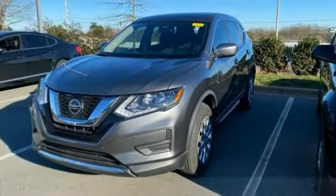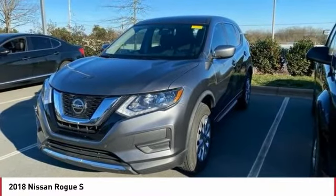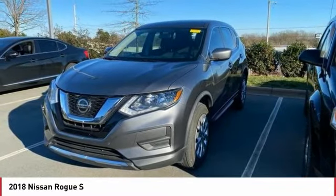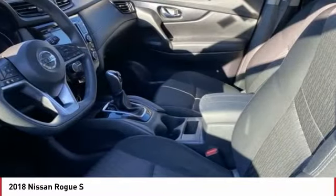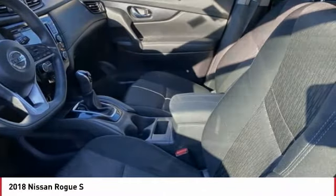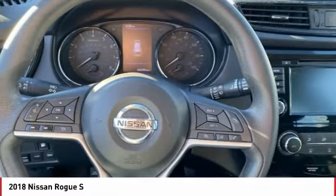The 2018 Rogue gets 27 miles per gallon and still boasts nearly 58 cubic feet of cargo space. With a five-star side impact safety rating and confident handling, the Rogue is more than you expect and everything you deserve.